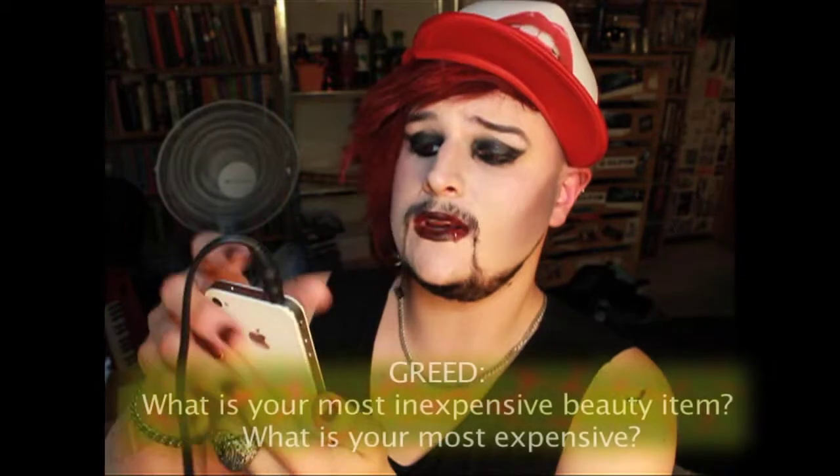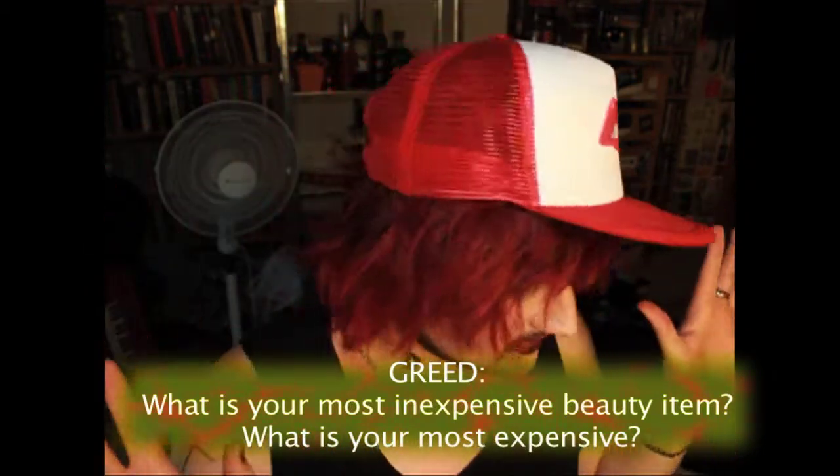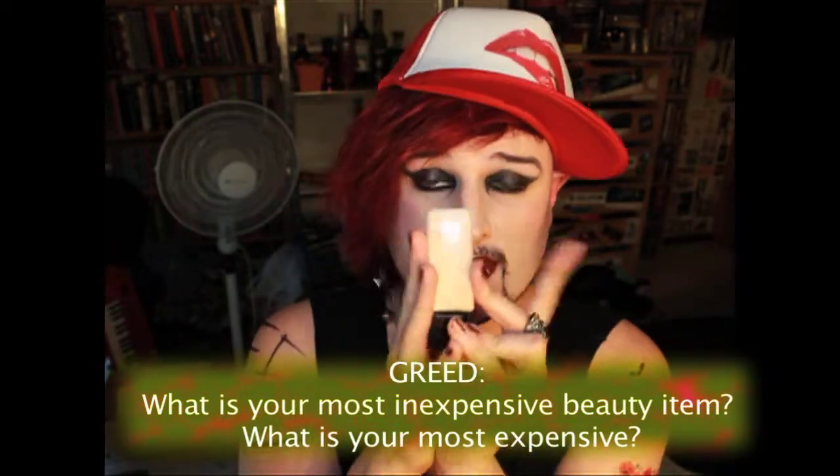Question one is Greed: what is your most inexpensive beauty item and what is your most expensive? We'll start with most expensive. I'm going to go ahead and say my Illamasqua Skin Base Foundation in number six was my most expensive item ever purchased makeup-wise. At the time of purchasing it was $65, but luckily Illamasqua have dropped their prices permanently and it's now $40. My second one is probably my MAC Matchmaster Foundation, which was very expensive — I believe that was $56 or something like that.